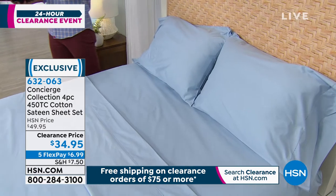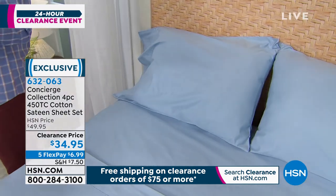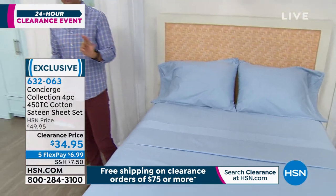That's what sateen is — it's that cotton that's woven to feel like and to look like that sateen feel. I have limited quantity here. We have about 800 left, and that is going to be it.